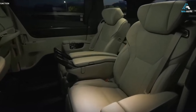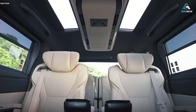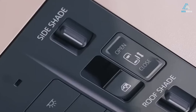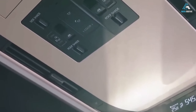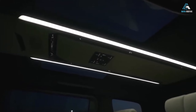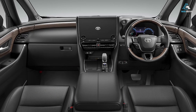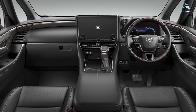Despite the similar dimensions, legroom has been further increased by 5mm on the second row and by 10mm on the third row. All six seats have been overhauled, while the second row can be specified with optional captain chairs featuring reclining footrests, foldable tables, touchscreen controls, heating, ventilation, and massaging functions for extra luxury and comfort. Second row passengers can recline their seat backs, close the curtains, and rest during longer trips.